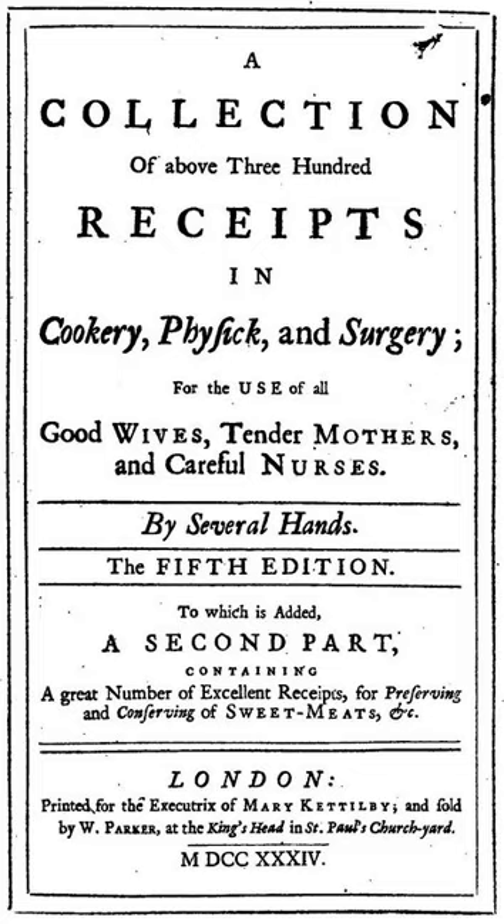The book is divided into chapters for food and chapters for remedies. Page numbers apply to the fifth edition. Part 1: A Collection of Receipts in Cookery, page 9; A Collection of Receipts in Physic and Surgery, page 99; Index. Part 2: A Collection of Receipts in Cookery, page 193; A Collection of Receipts in Physic and Surgery, page 233; Index.